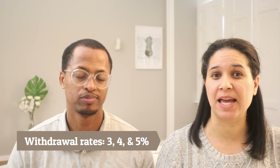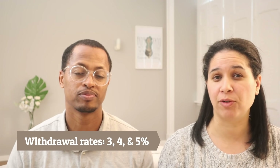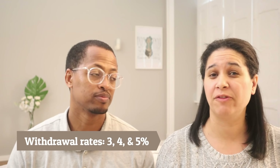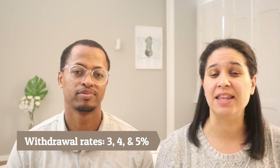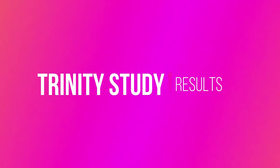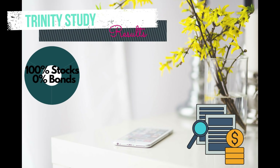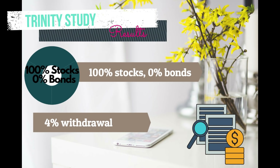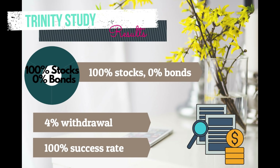The study looked at withdrawal rates of 3% — someone taking 3% out of their portfolio — someone consistently taking out 4%, and someone consistently taking out 5%. With those different withdrawal rates, they looked at whether a portfolio was successful after a 30-year period, meaning whether there was still money in the portfolio at those different withdrawal rates after 30 years. Based on this study, it was determined that someone with a retirement portfolio of 100% stocks could safely withdraw 4% from their investment account, adjusted for inflation each year, and not run out of money over the course of 30 years.